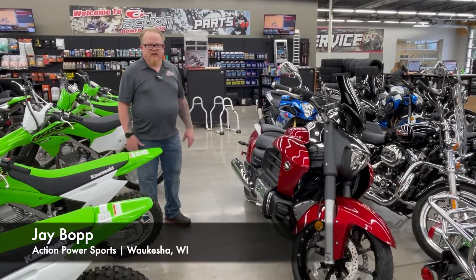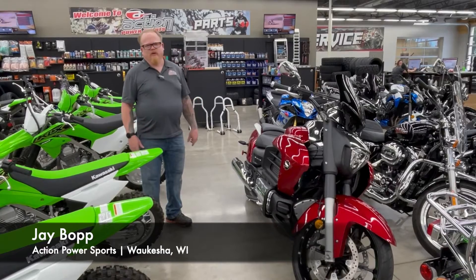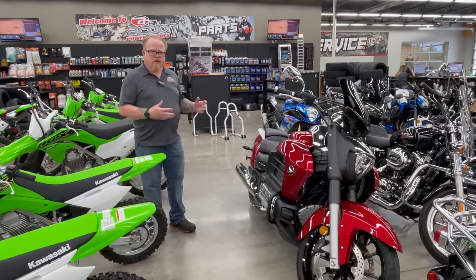Hey everybody, this is Jay here at Action Power Sports in beautiful Waukesha, Wisconsin. I had to shoot a quick video on a couple of our fresh trade-ins — a couple bikes that I'm really excited about, so I wanted to point them out to you.